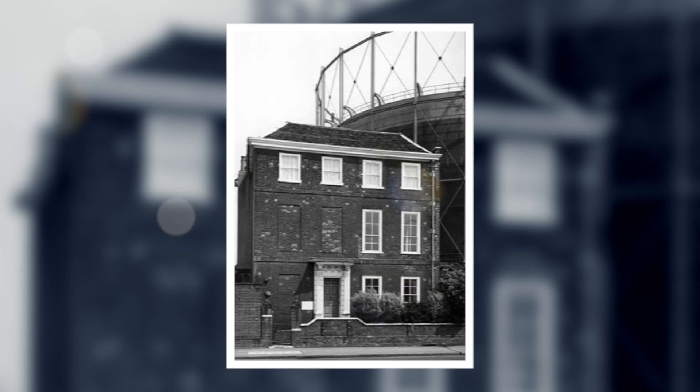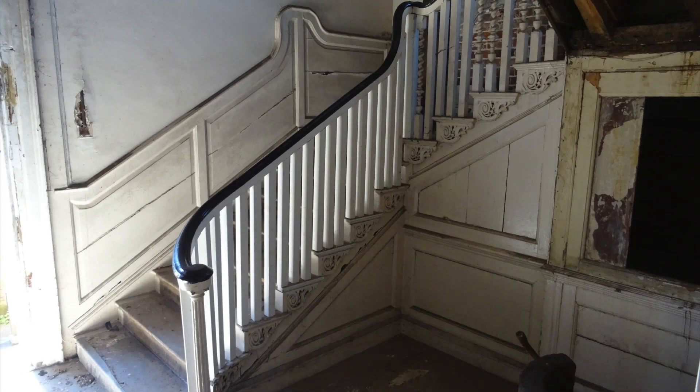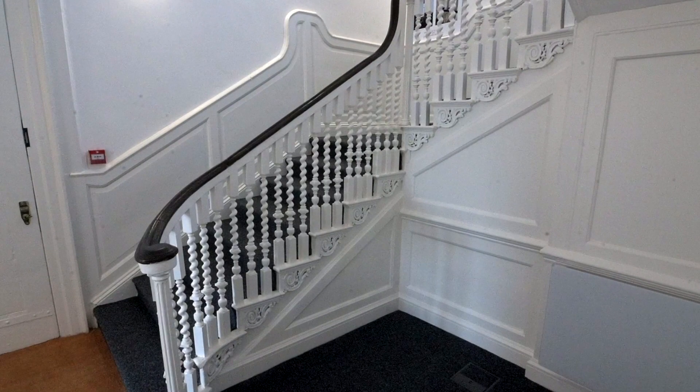Sadly, that was all swept away when the building was eventually sold to a private gas company who wanted to put their enormous gasometer right next door to the building. Luckily that's all been now swept away and we've had an opportunity to restore the building.